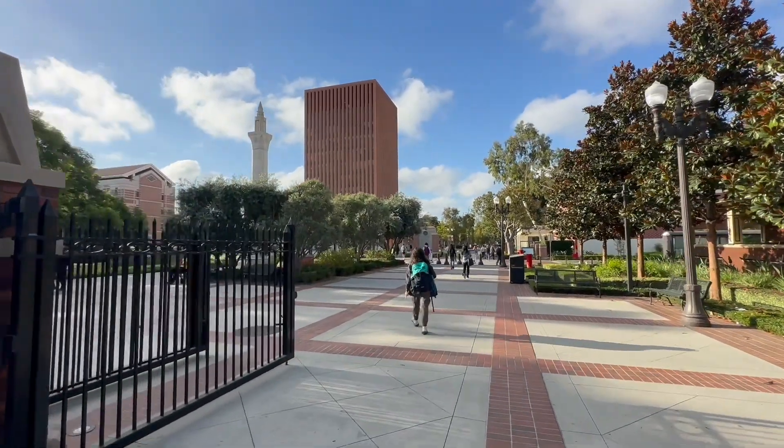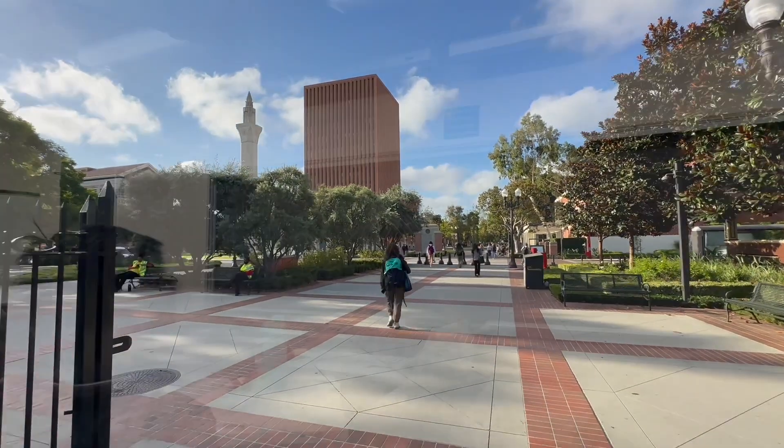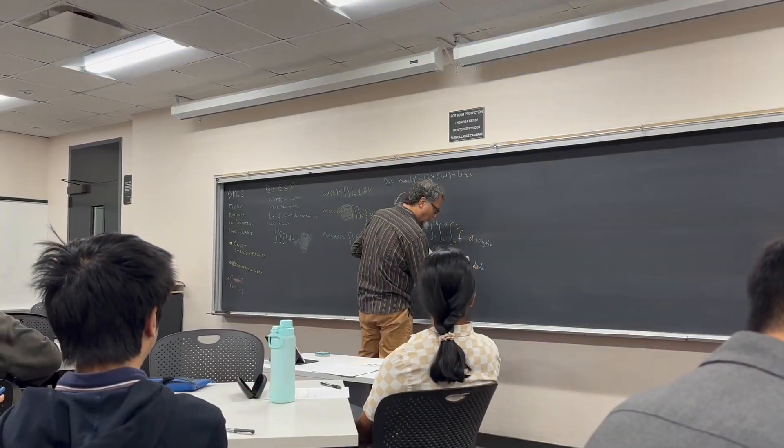After a delightful breakfast, this is me on my way from the village over to campus to start the day off with Professor Emerson's Calc 3. Here's him going to work on the board.